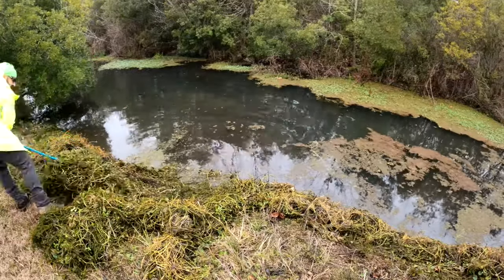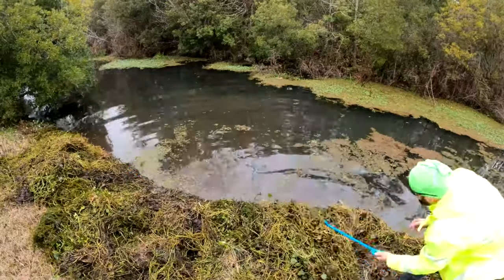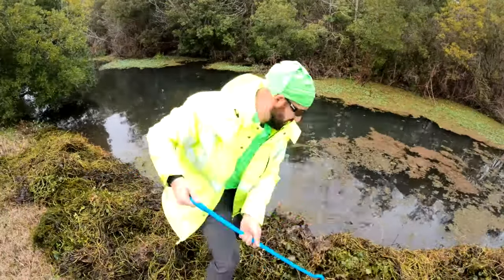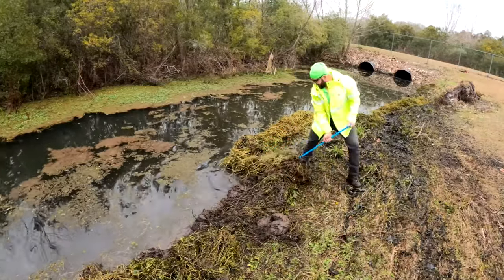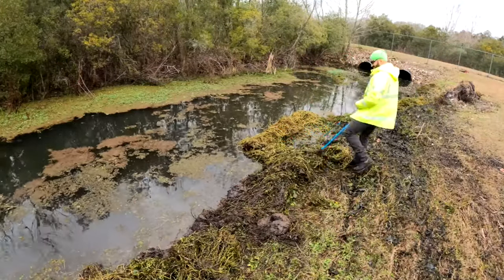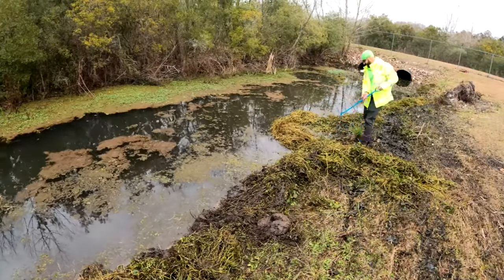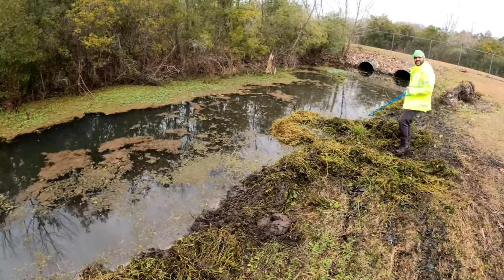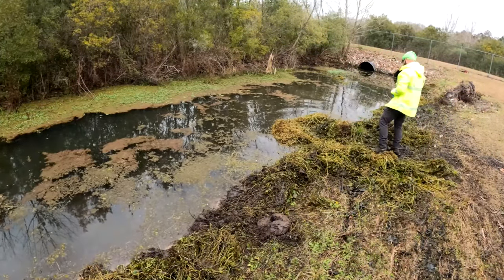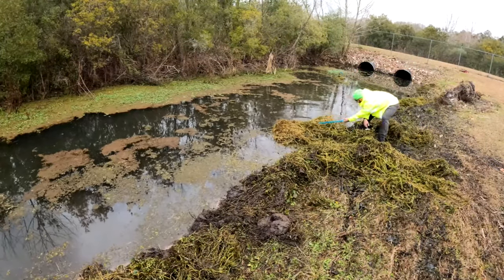The reason I wanted it on the shoreline was so it could dry out over the next few days. If you've ever taken debris right from a waterway and try to move it, you're going to waste a ton of time and labor moving water. If you're taking it to the landfill, you're also going to waste money paying to dump water. So if you've got the option, pull it up on the shoreline and let it dry out for a few days.